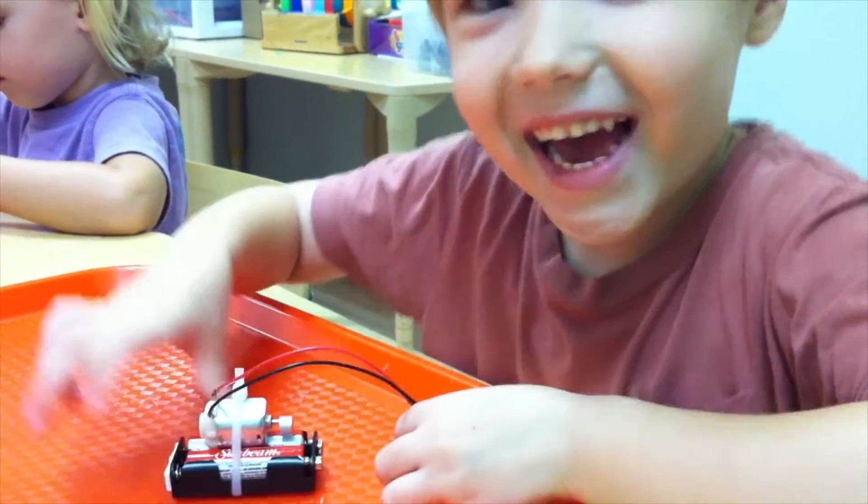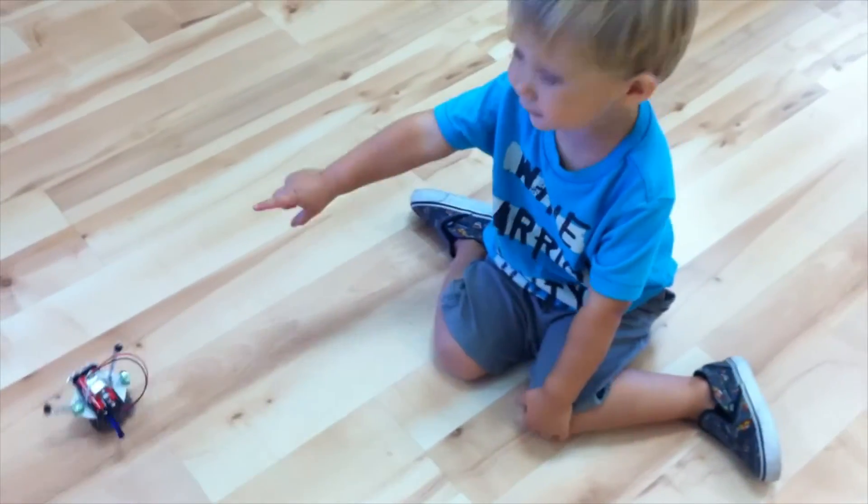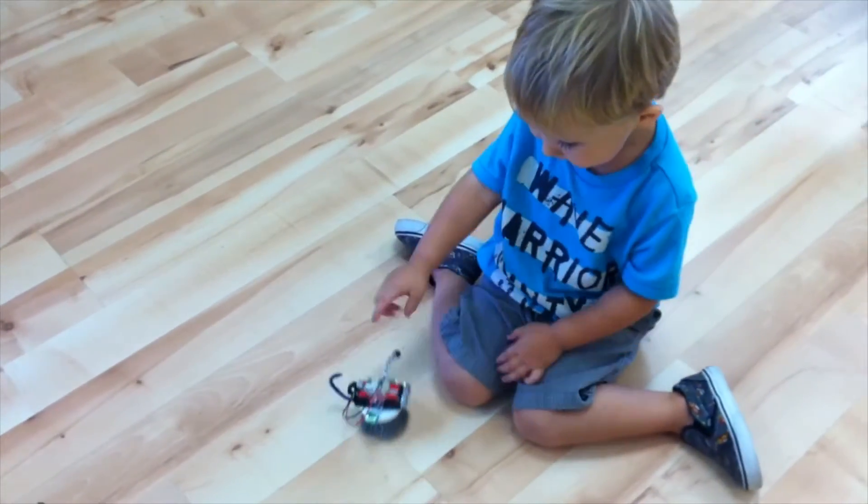Let's go! There we go, perfect! Wow, that's so cool!